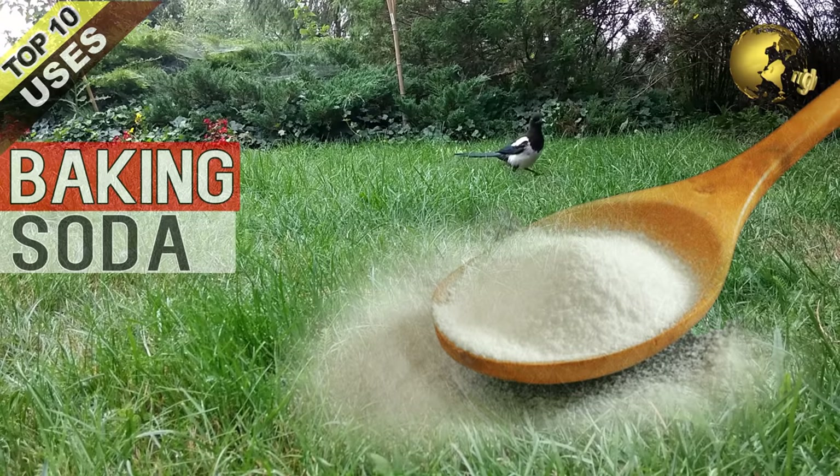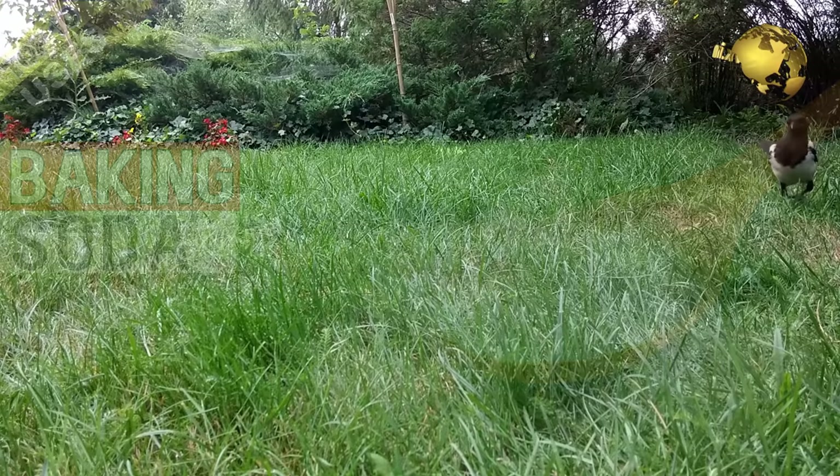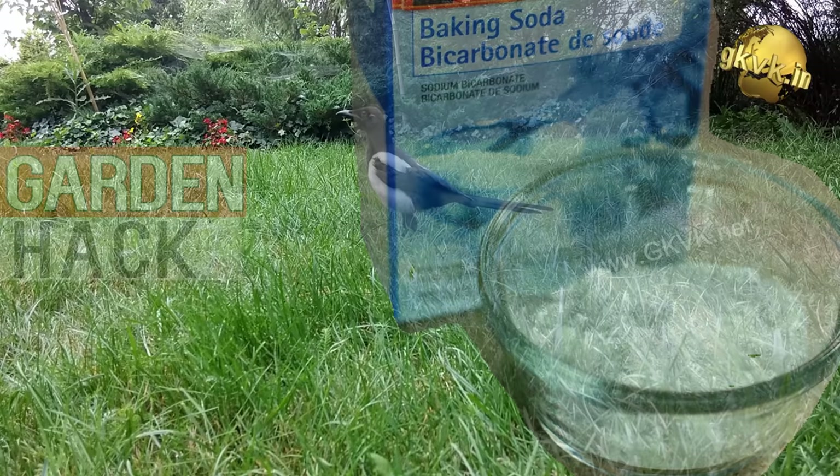Hello Friends! I am sure all of us have a container of baking soda in the kitchen. Today we will discuss the top 10 uses of baking soda in the garden, and at the end of the video, a very interesting baking soda garden hack. Coming up!